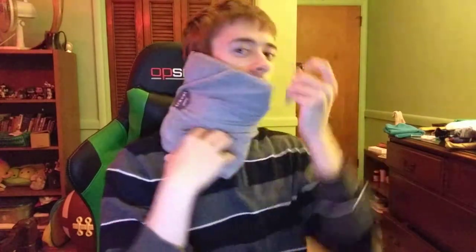You take it and velcro it around. It's got a support in here - I don't know if it's metal or plastic - but it's just got a support. So instead of having that pillow where you have to go like this, this is a very different pillow, and because it's leveraged on your neck you just go like this.